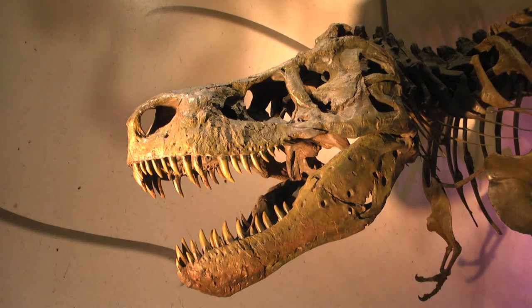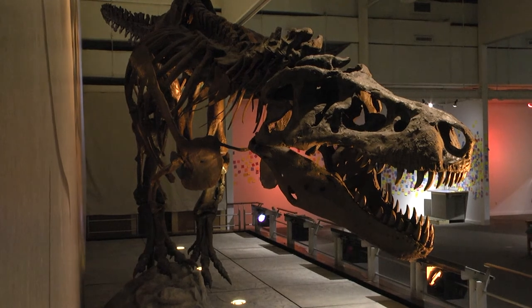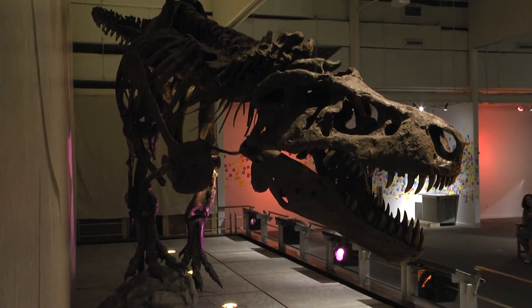We've had over 60,000 visitors. Sue is the largest, most complete T-Rex skeleton ever found, at 43 feet long and 13 feet tall at the hip, which is a very impressive size. It just blows your mind how big this dinosaur was.